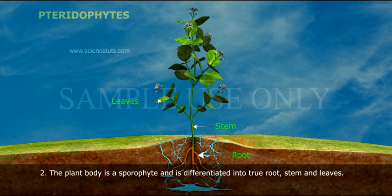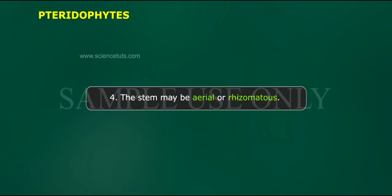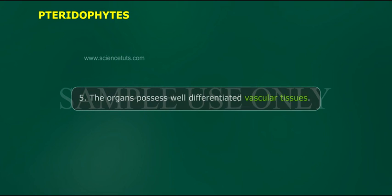The plant body is a sporophyte and is differentiated into true root, stem and leaves. The root system is of adventitious type. The stem may be aerial or rhizomatous. The organs possess well differentiated vascular tissues.